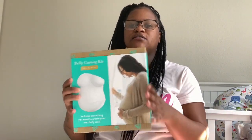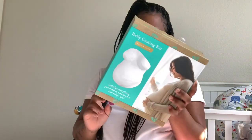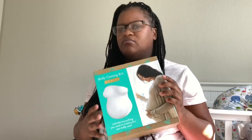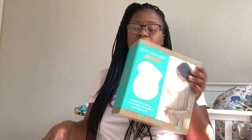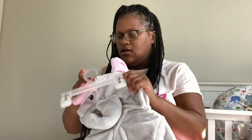I got this belly cast kit — make sure y'all stay tuned for that video. This was only $7.99. We're probably going to use this for me. I don't think my fiancée is too interested in doing a belly cast, so I'm going to have her do it on me and of course I'm going to record it so y'all can see.